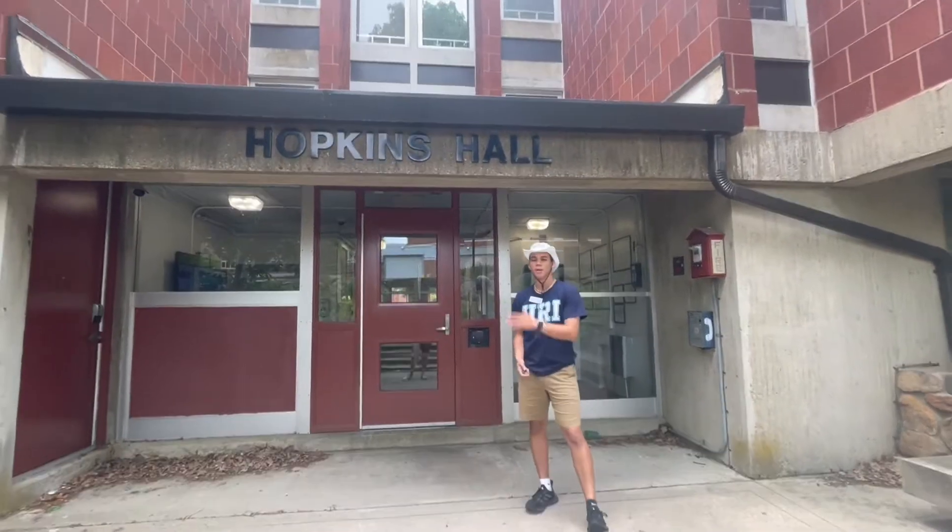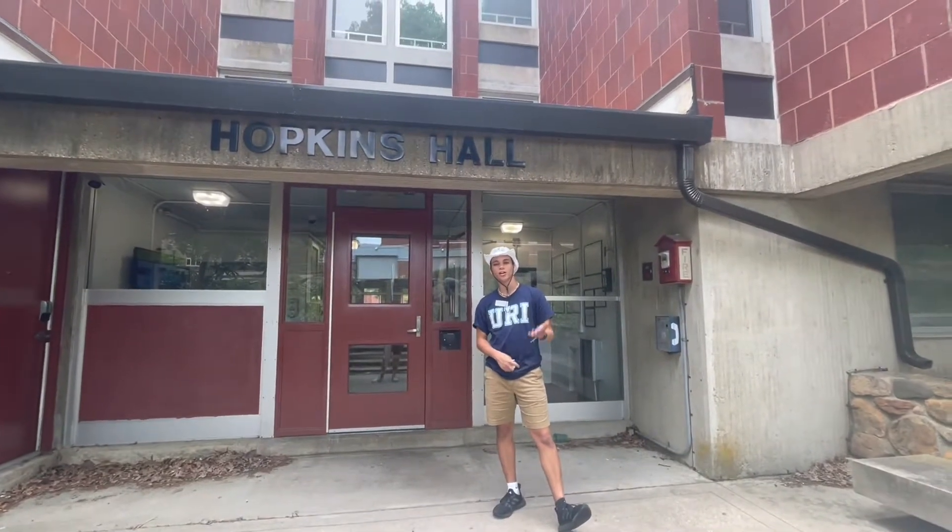Hello everyone, my name is RJ. We are now outside of Hopkins Hall, which is a first year living style. Come on, let's take a look at this place.